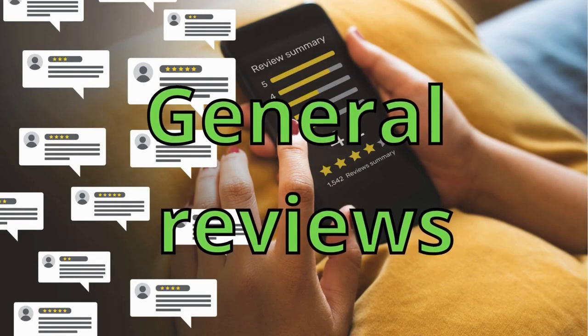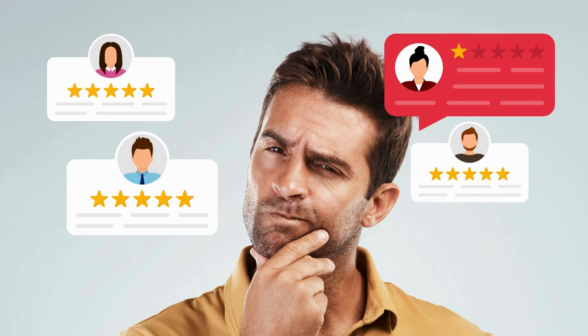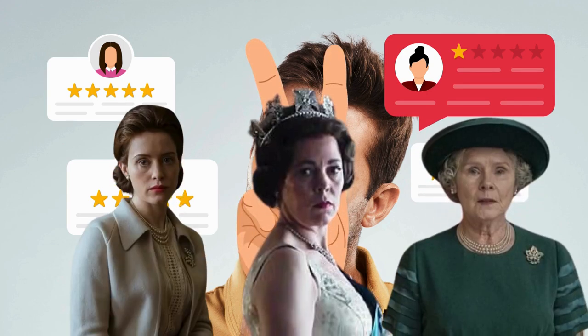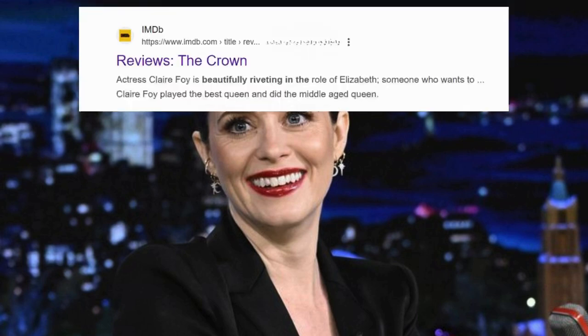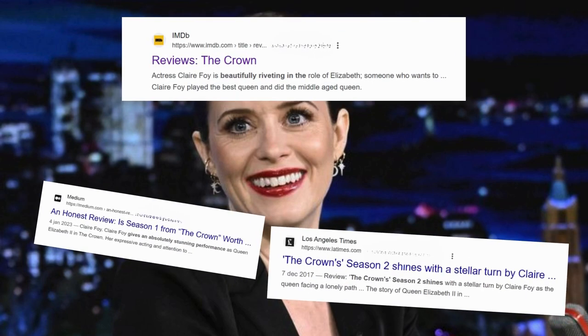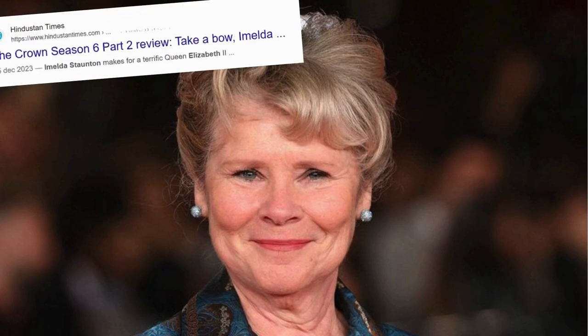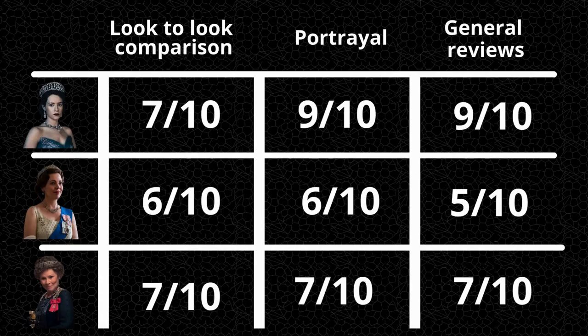And the final chapter: general reviews. What I've done is looked up different reviews from at least two different sources that included anything reviewing the queen's actors. For Claire Foy, let's say that's another 9. For Olivia Colman, let's estimate that at about a 5. And finally for Imelda Staunton, another 7.